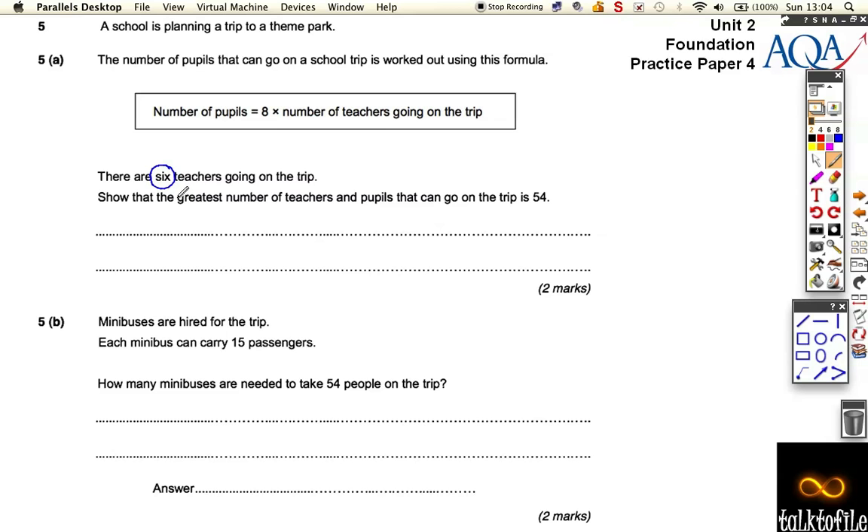54. So the pupils that go on this trip is eight times six — that's the formula: eight times the number of teachers. Eight times six is 48 pupils. But there's also six teachers, so 48 plus six is equal to 54 people.